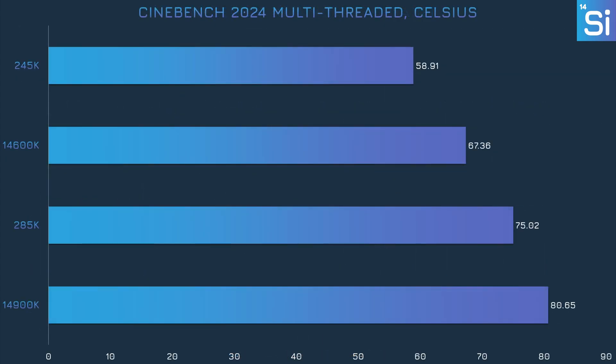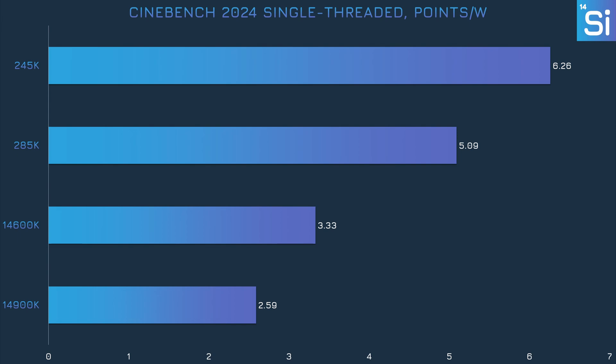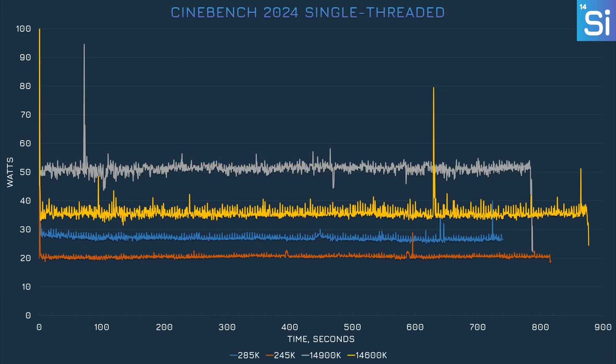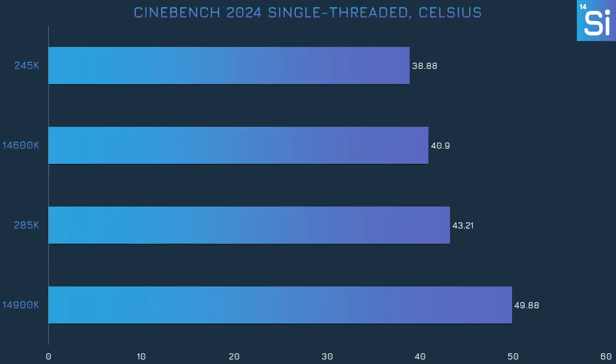This is the average temperature each CPU hit, and unsurprisingly, the order is the same we saw for power consumption — power directly translates into heat. What's particularly interesting is that the 14900K, even though it's using a cooler with a 420mm radiator, got barely close to that 85–95 degree danger zone where thermal throttling can start. Meanwhile, the 285K is at a much cooler, more comfortable 75 degrees Celsius. In the single-threaded part of the benchmark, both the 285K and the 245K saw about a 100% efficiency boost, just as Intel claimed. The 14900K consumed nearly double what the 285K did.